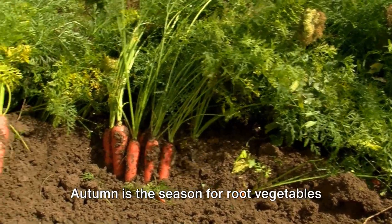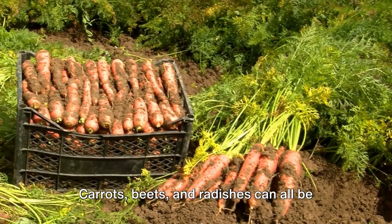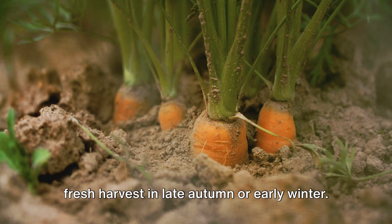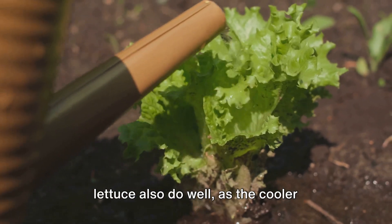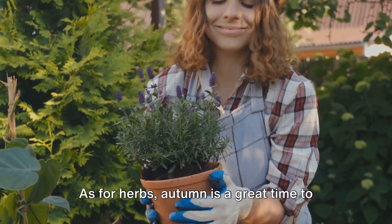Now let's talk vegetables. Autumn is the season for root vegetables and leafy greens. Carrots, beets, and radishes can all be planted in the cooler months, providing a fresh harvest in late autumn or early winter. They thrive in loose, well-drained soil. Leafy greens like spinach, kale, and lettuce also do well, as the cooler weather prevents them from bolting or going to seed.